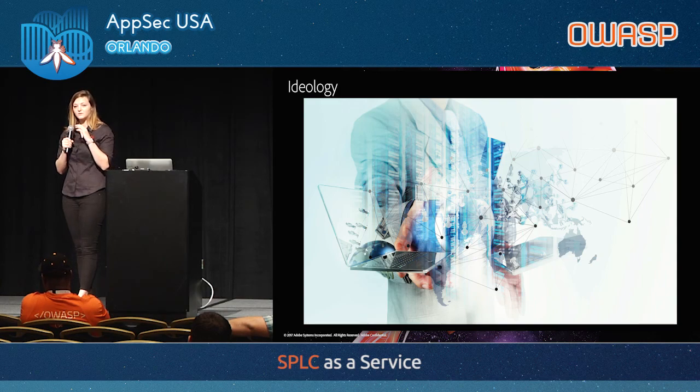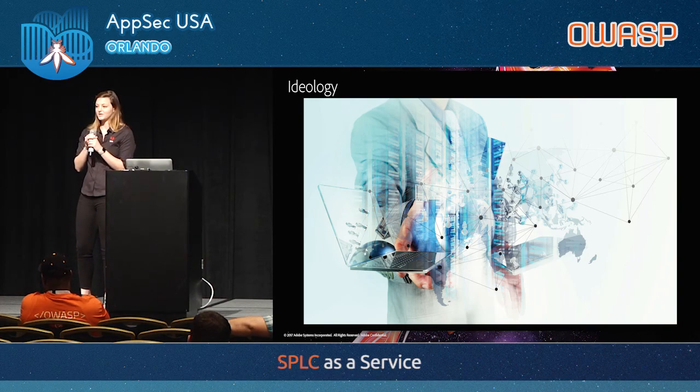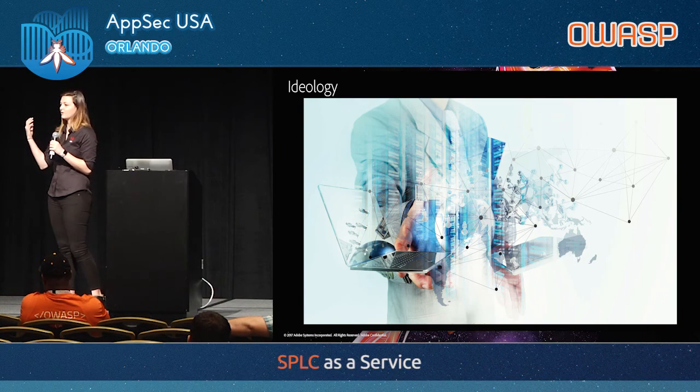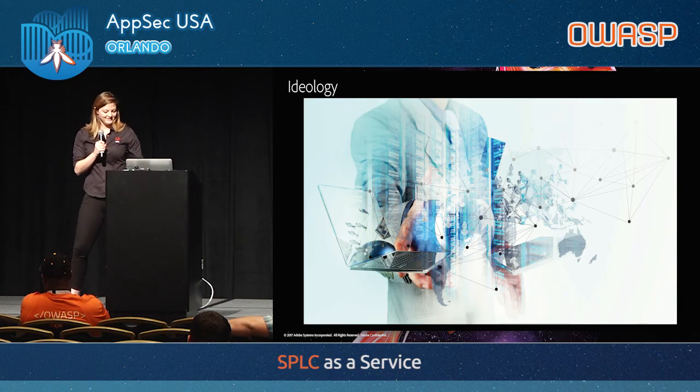This is what we're trying to drive at Adobe — the second type of motivation. It's part of our secure product life cycle: something that fits into the process and appeals to our engineers' intrinsic motivation to write good quality, high quality code. We say security is part of that. We appeal to the thing that they want to do, and it's a good way to get the engineers on your side.